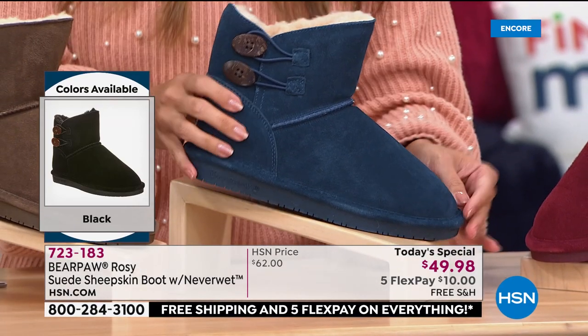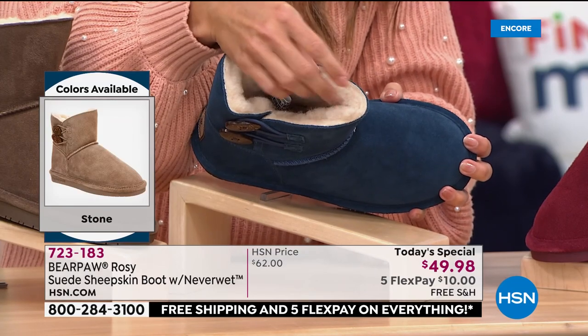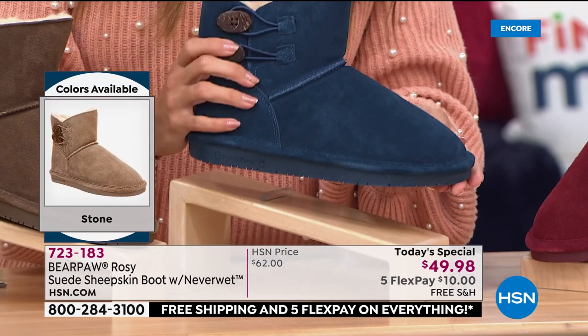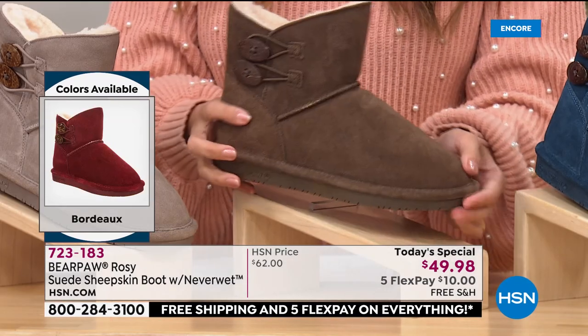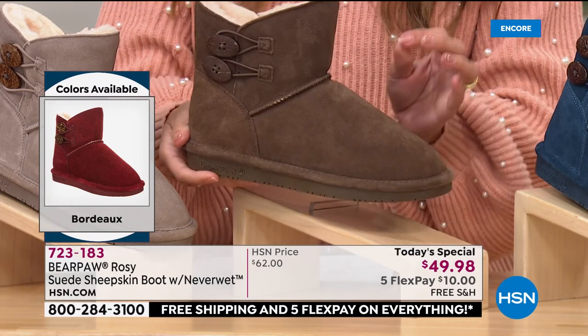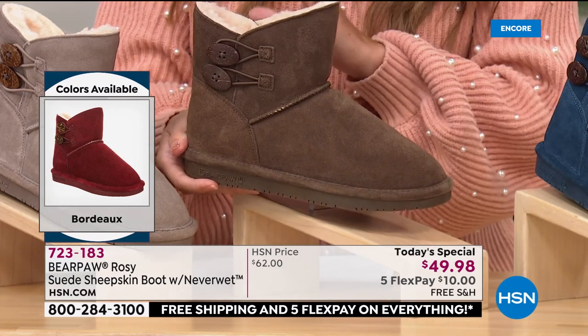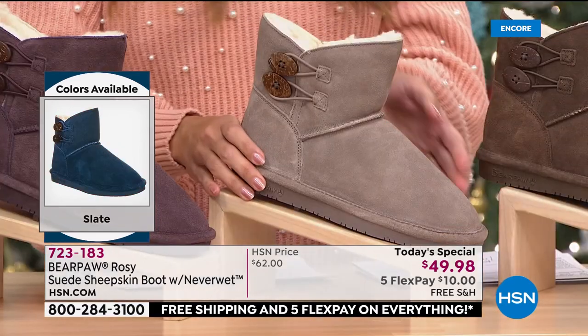Then we have Slate — that perfect blue, absolutely gorgeous. I love how the brown buttons are set off, and you can see that wool blend lining in that beautiful creamy color. When you're ordering: Earth is the brand new color, a really nice deeper, richer tone than the classic Hickory you're used to seeing.